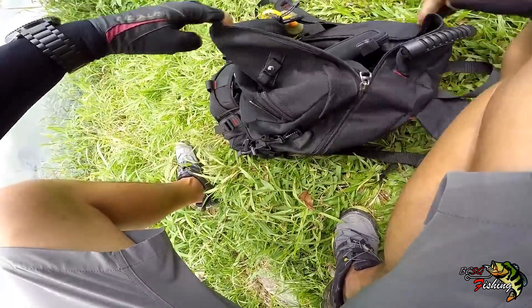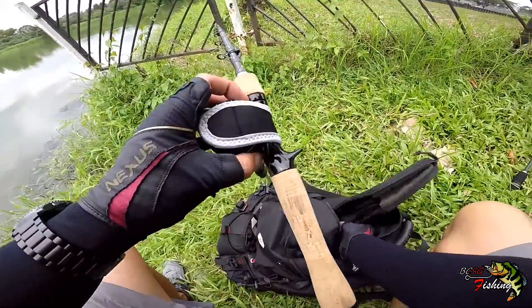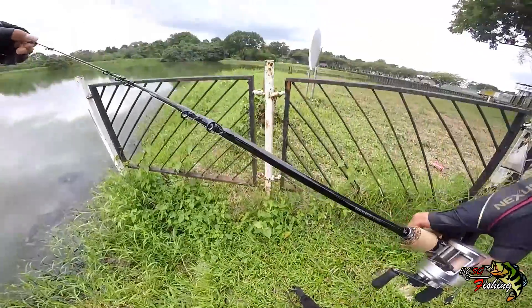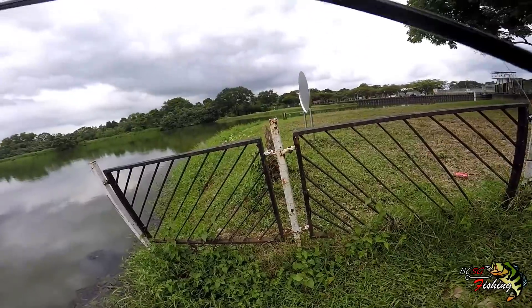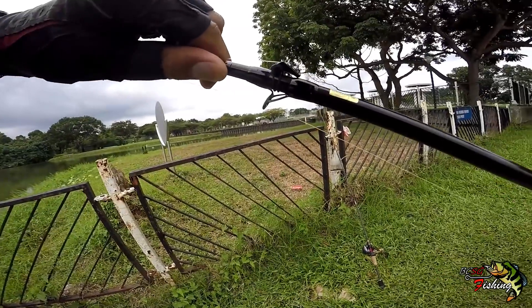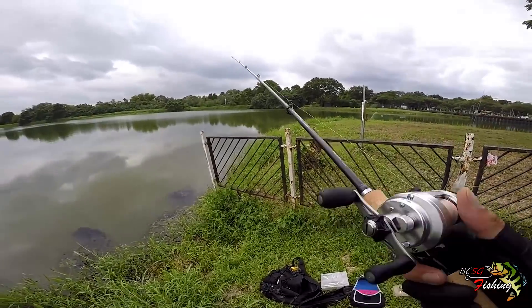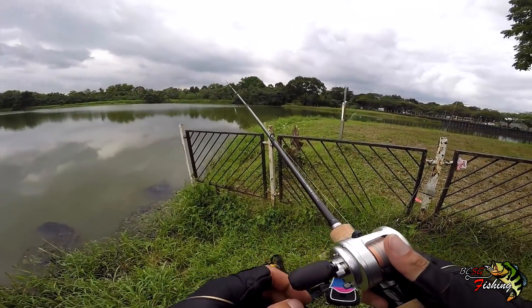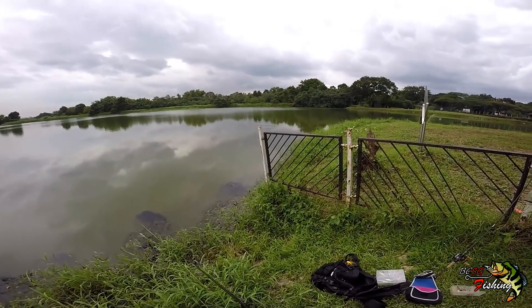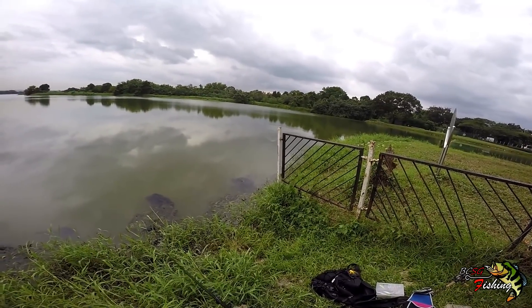I have a telescopic rod with me here — always bring two setups. This is not exactly a heavy setup, it's medium light. Daiwa lists this particular model as a bait finesse model, but it's still heavier at 6 to 14 pounds. That's what I like about this setup — you can handle the heavier stuff and the lighter stuff as well.